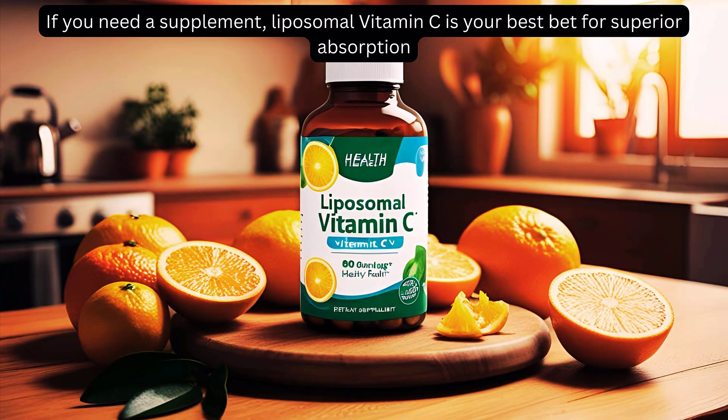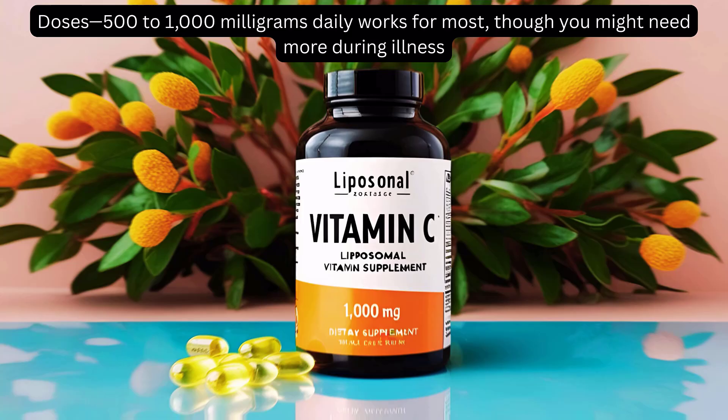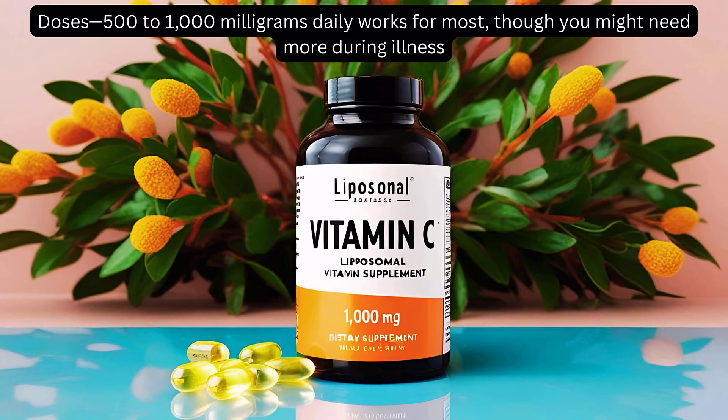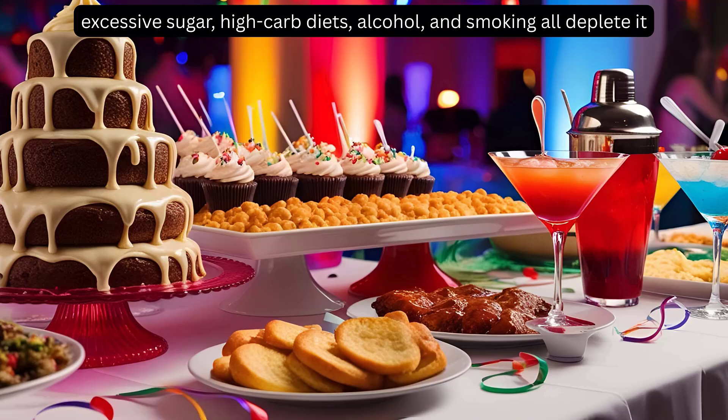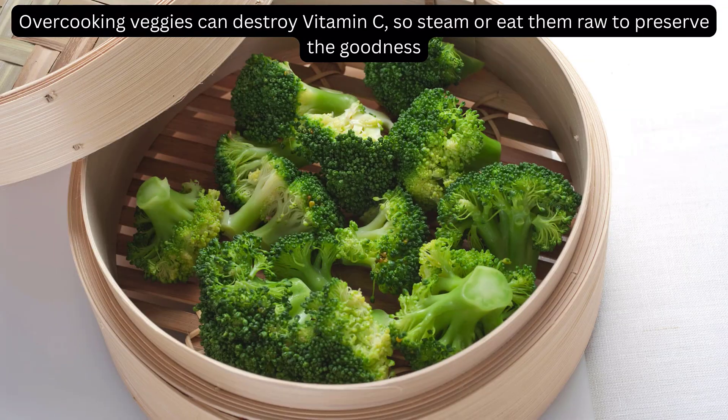If you need a supplement, liposomal vitamin C is your best bet for superior absorption. 500–1,000 mg daily works for most, though you might need more during illness. Watch out for vitamin C robbers — excessive sugar, high-carb diets, alcohol, and smoking all deplete it. Overcooking vegetables can destroy vitamin C, so steam or eat them raw to preserve the goodness.